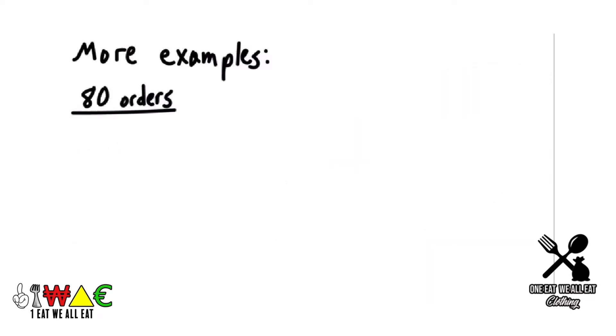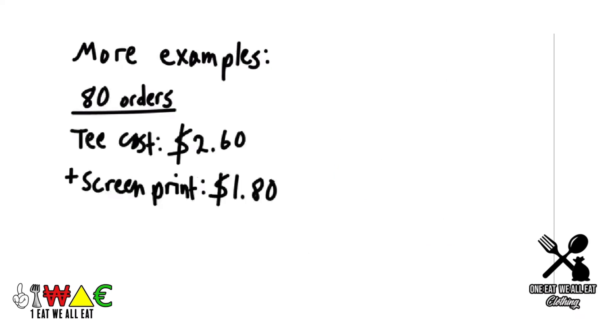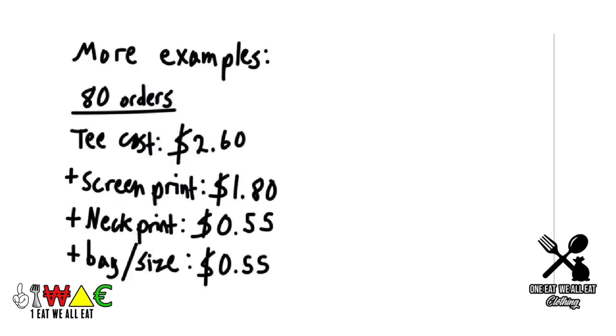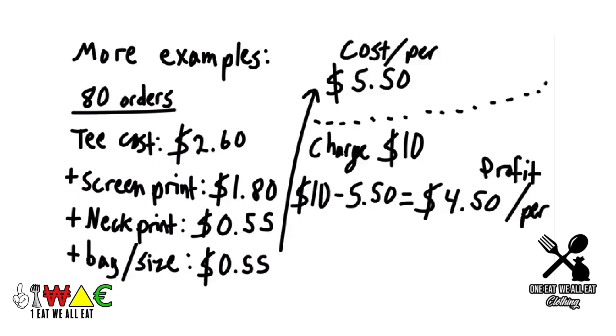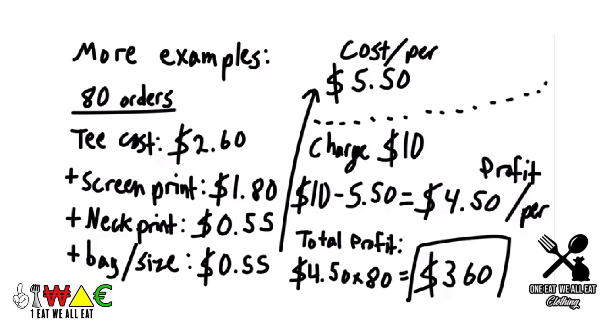Now let's say we get 80 orders. The tee cost is $2.60, add $1.80 for a one-color print on the chest, $0.55 for neck tag printing, and about $0.55 for bagging and sizing — you're at about $5.50 per shirt. A $10 tee would give a profit of $4.50, and total profit would be $360.